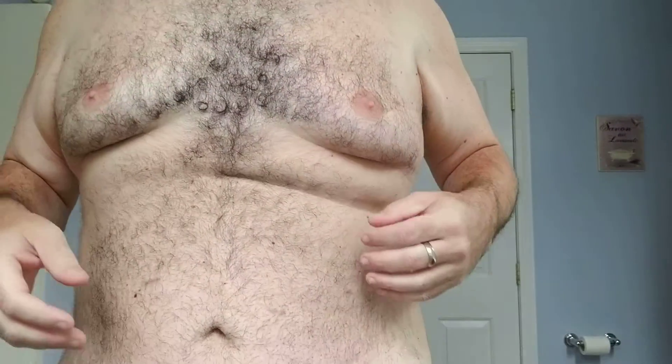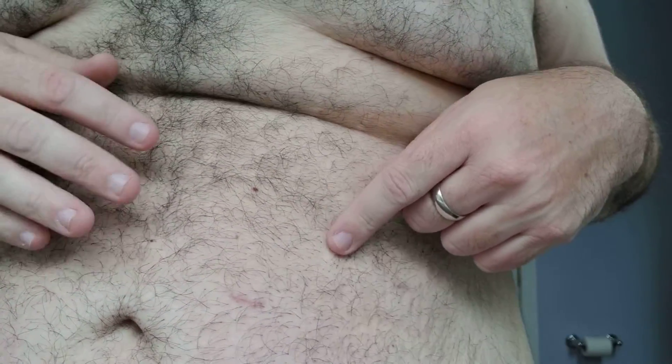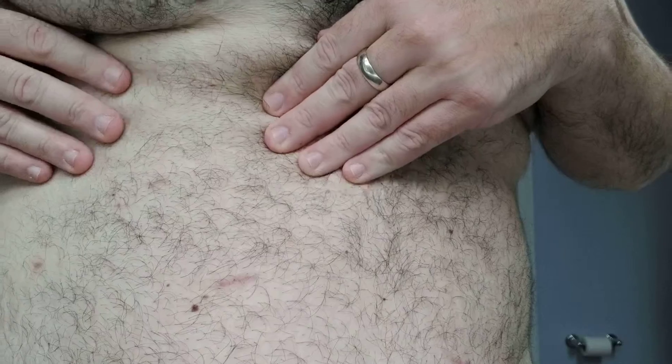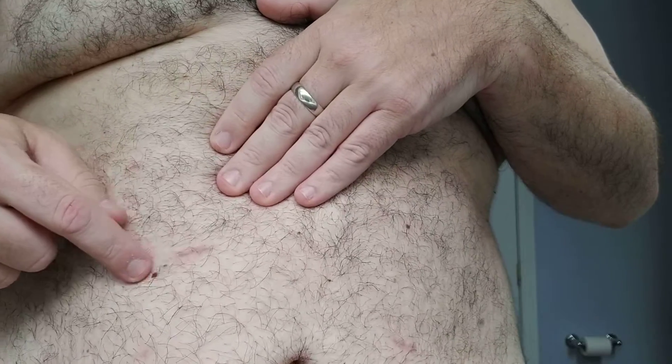I figured it was time to show my stomach a little bit — see the incisions — because the last time I did it was right after the surgery and it's been about two months. So here goes: one, two, three — where'd the other one go — there's one over here, four, and then this little guy here, five. This bigger one is where they took the stomach out. I'm going to pan back a little bit to show you what it looks like now. Sorry for any sound quality issues.